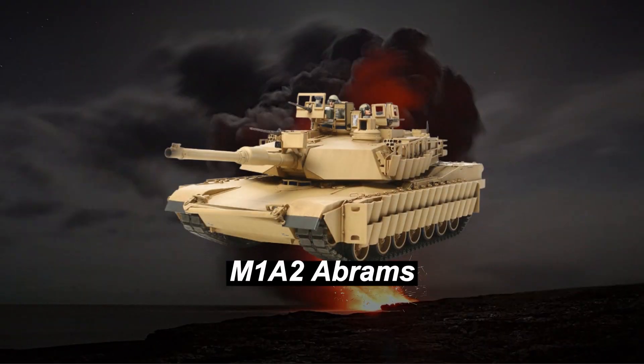Kicking off our list at number 1 is the legendary M1A2 Abrams, the backbone of the United States Army. With its advanced firepower, cutting-edge armor, and mobility, it's a true force to be reckoned with.